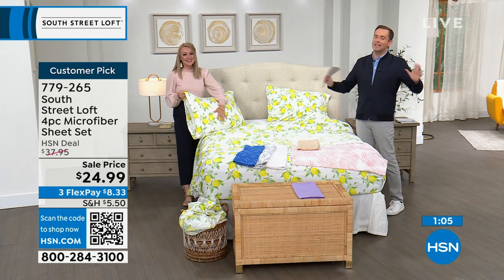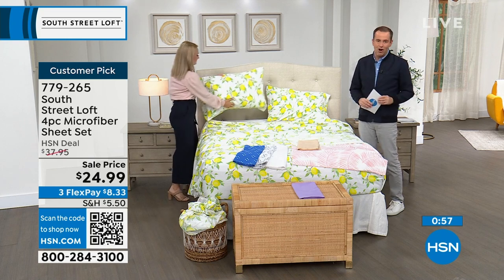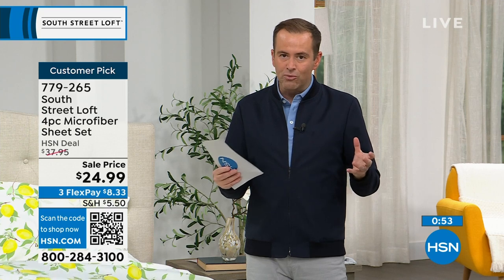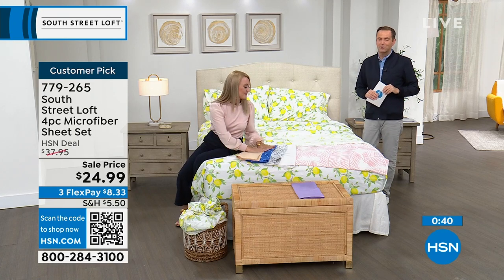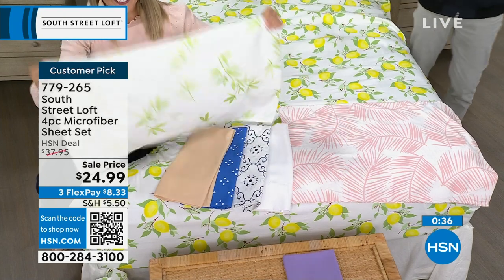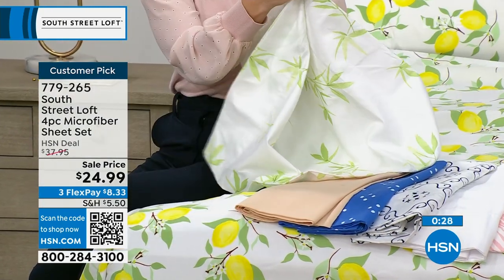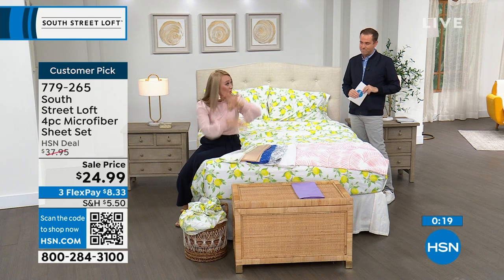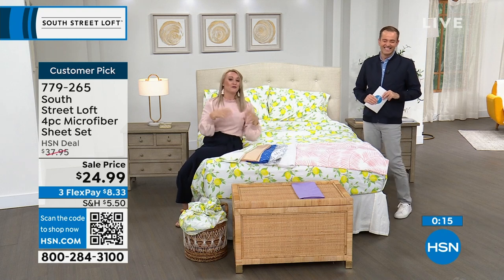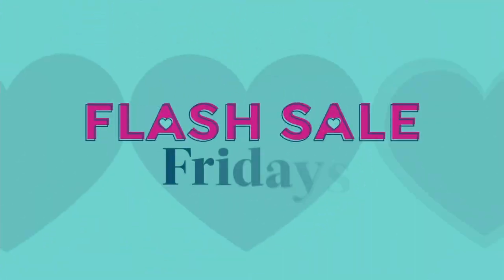HSN does bedding better than anybody else — textiles, linens, sheets, mattress toppers, all the things that make the bedroom your haven, your comfortable place, your happy place, and now your stylish place with South Street Loft. Last call — all sizing is now limited with hundreds of people placing orders. There's not a bad one in the bunch. If you don't love it, you can return it for a refund on the purchase price. All common problems you've had with other sheets have been remedied here, which is why everyone goes crazy for the new fresh colors and prints for spring and summer.